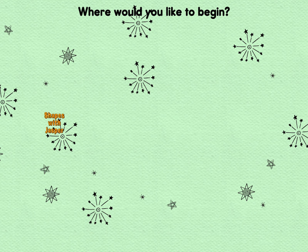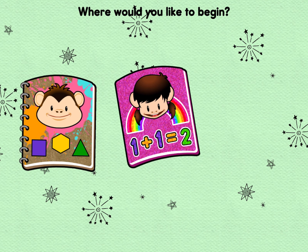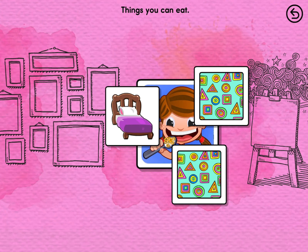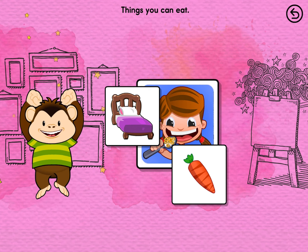Where do you want to start? Shapes with Jasper. Numbers with Zuzu. Letters with Milo. Shapes and colors with Jasper.